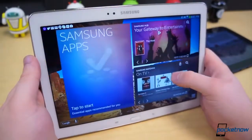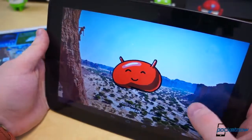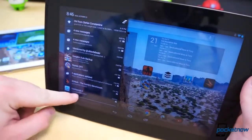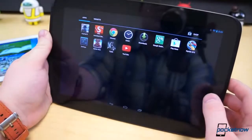The software side of things is where these two tablets take two significantly different routes. The Nexus 10 comes with the latest version of Android in its absolute purest form. It ships with bone stock Android 4.3 and all the tablet optimizations available, such as the separated notification and quick toggle shades. It also has support for multiple user profiles as well as restricted access.